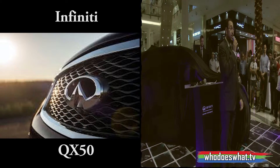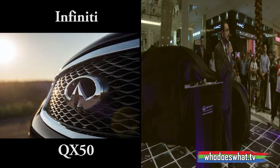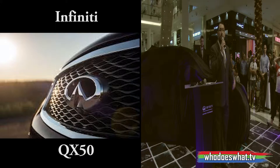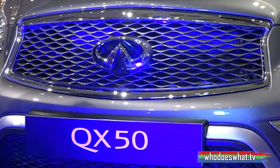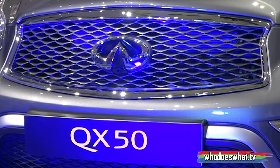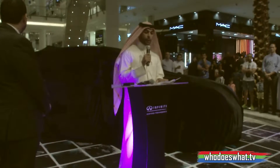Welcome to the car launch — the official launch of the new Infiniti QX50 happening in Bahrain city center. To express the beauty of this car and this launch, I want to welcome to the stage, with all honor, the Infiniti manager, Mr. Anas Abdallah.